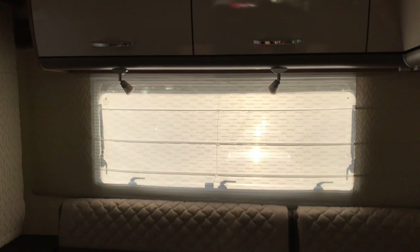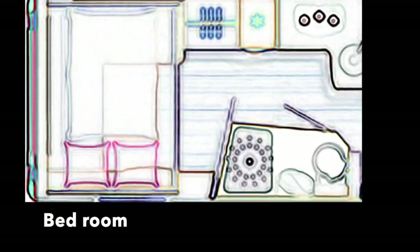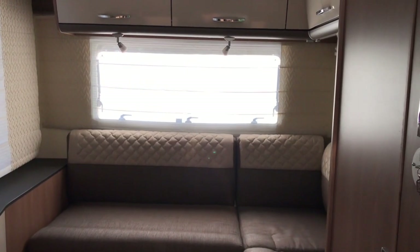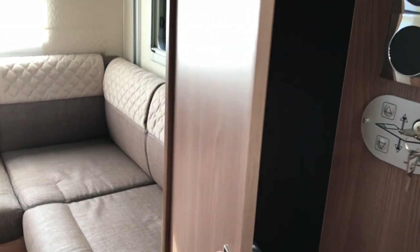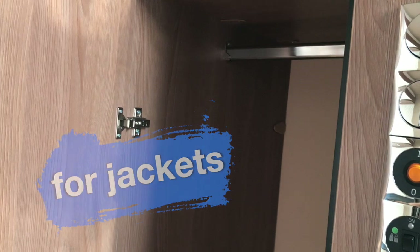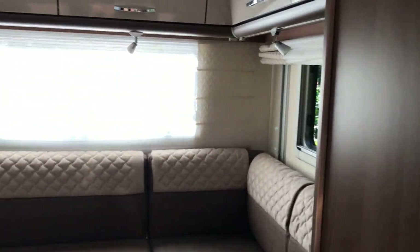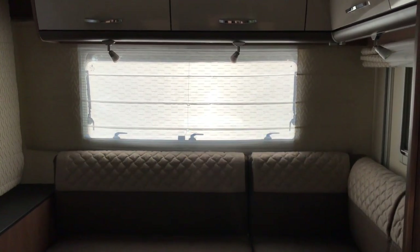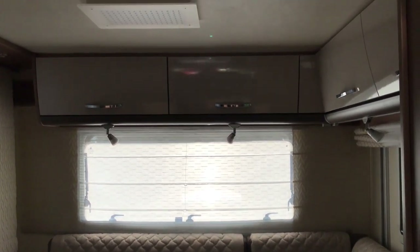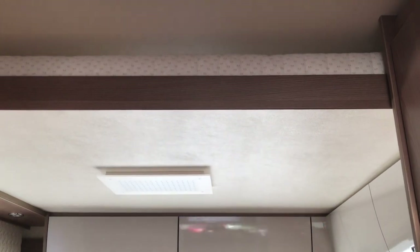That's the end of the main area, but something important is missing — our bedroom. Our bedroom consists of a bed and a wardrobe. The wardrobe has a hanging rack so we can hang our jackets. You might wonder where the bed actually is — you have to look up. It sits directly under the ceiling and comes down during the night.